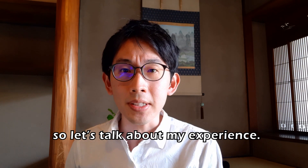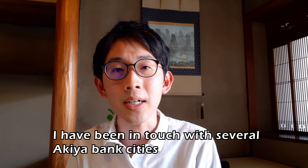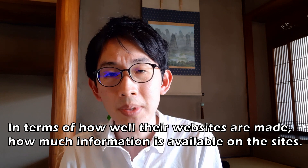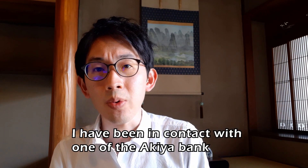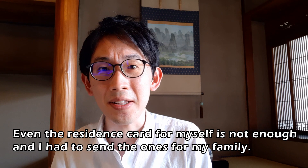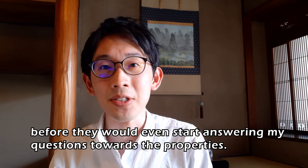I haven't actually bought a property from the Akiya Bank myself, but I have been in contact with several. It's a complete mess — some Akiya banks are really good and some are really bad, in terms of website design, how much information is available, and how helpful and responsive the representatives are. One was particularly ridiculous — I couldn't even ask questions before submitting a lot of documents, including residence certification, my residence card, and even documents for my family members like my wife and daughters.